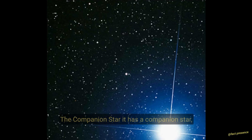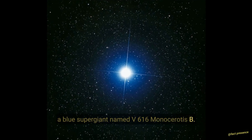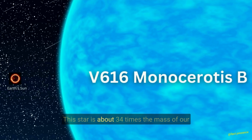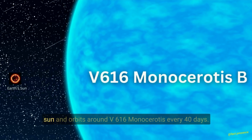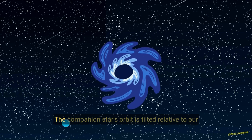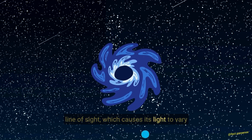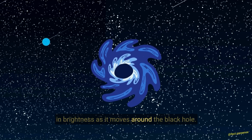The companion star. It has a companion star — a blue supergiant named V616 Monocerotis b. This star is about 34 times the mass of our Sun and orbits around V616 Monocerotis every 40 days. The companion star's orbit is tilted relative to our line of sight, which causes its light to vary in brightness as it moves around the black hole.